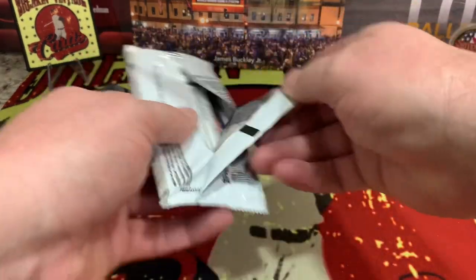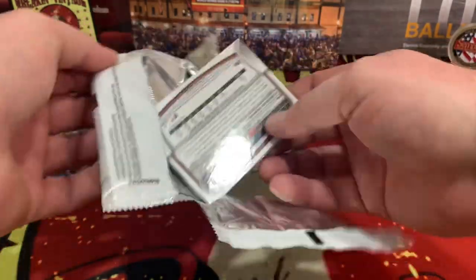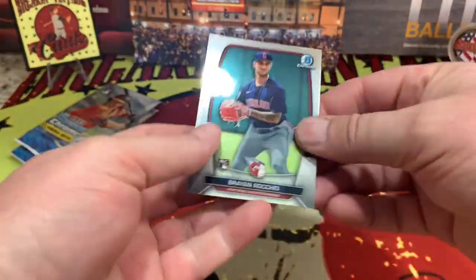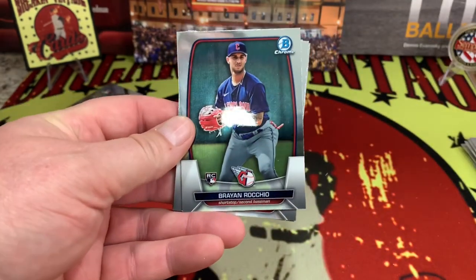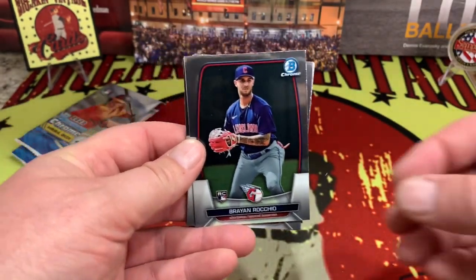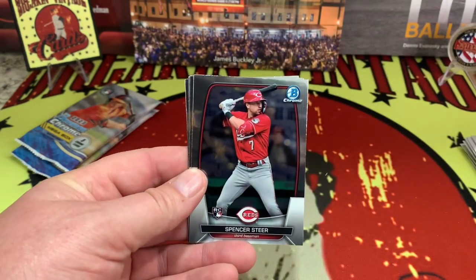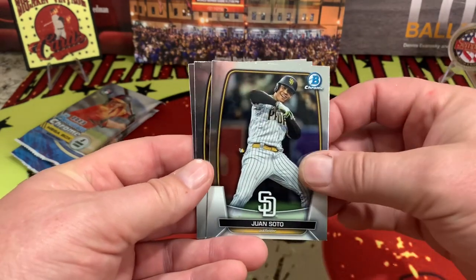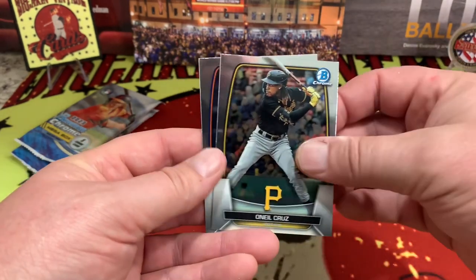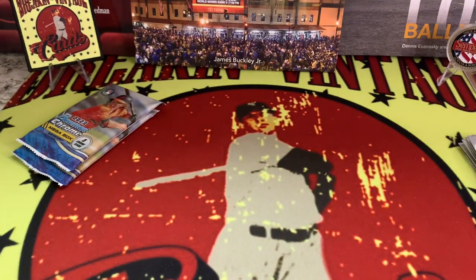Let's see what's in our next pack. I think we picked this box up for about 40 bucks. So far, lots of duplicates. Spencer Steer on the rookie, Soto again, O'Neil again, Peña again.